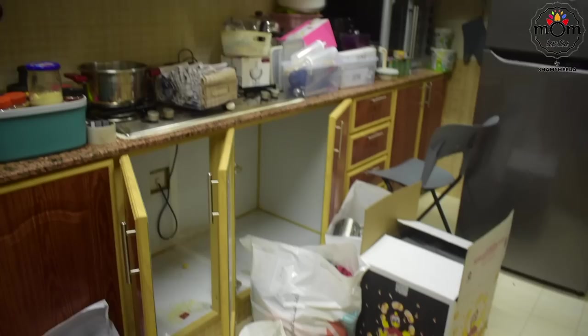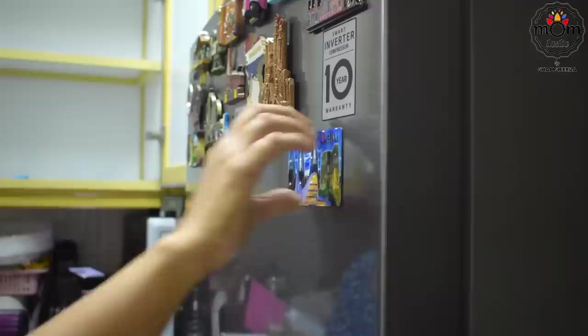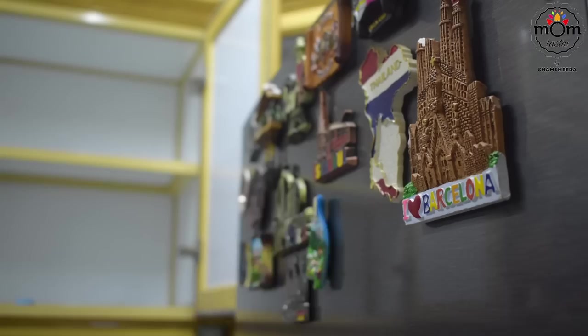The condition of a room while shifting is a total mess. These magnets will be safely packed as most of them are ceramic. It's better to buy metal magnets — those don't break.